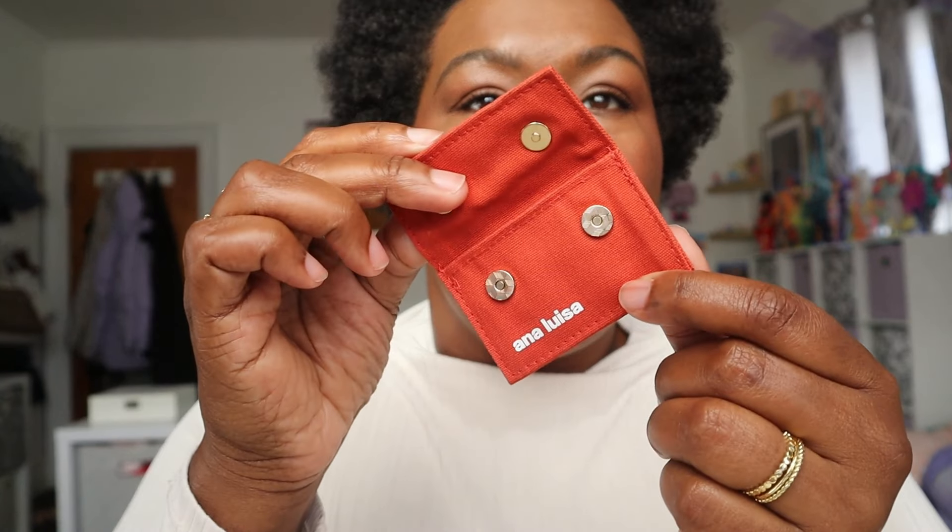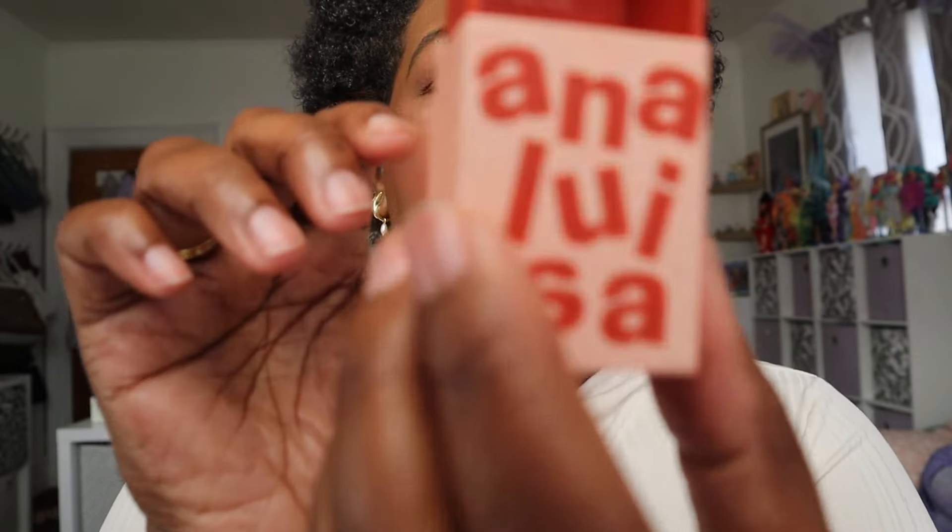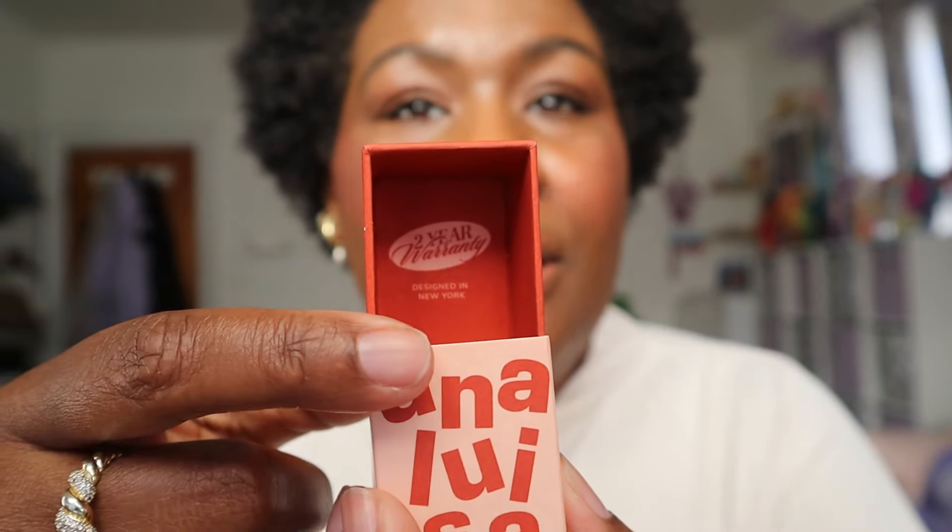Let me show you the recyclable packaging. You have a few different options for how you'll receive your items. You can get one of these magnetic closure pouches — you can get earrings or a ring in these. You can also get rings in this box, and it shows that Anna Luisa has a two-year guarantee on their jewelry. My bracelet came in this box right here — again, the two-year warranty. You can also receive your earrings in a box very similar to the bracelet.